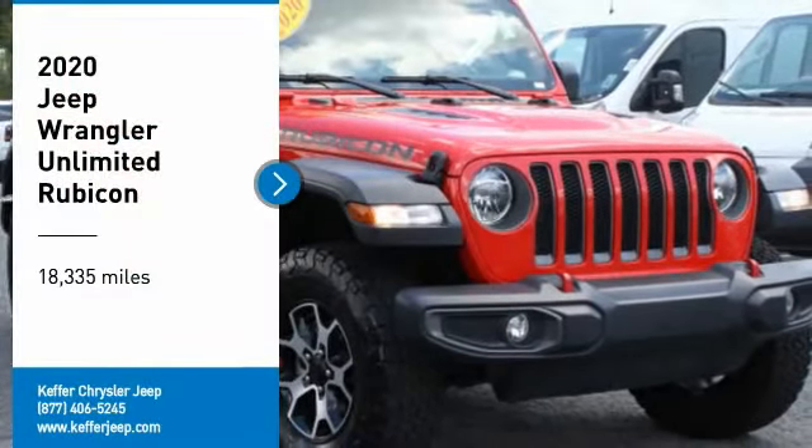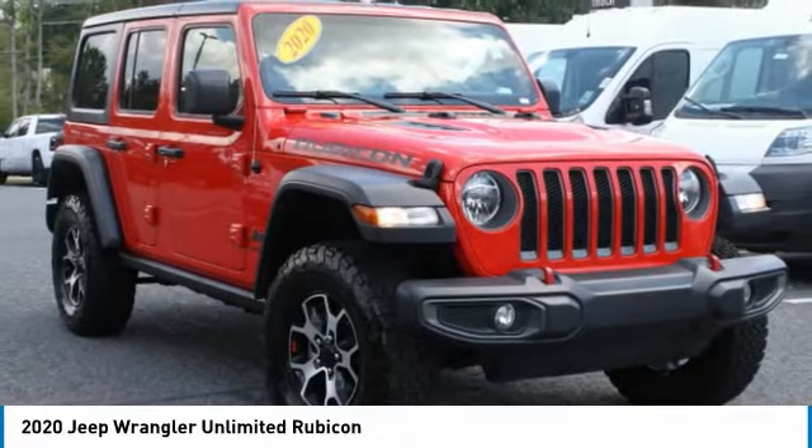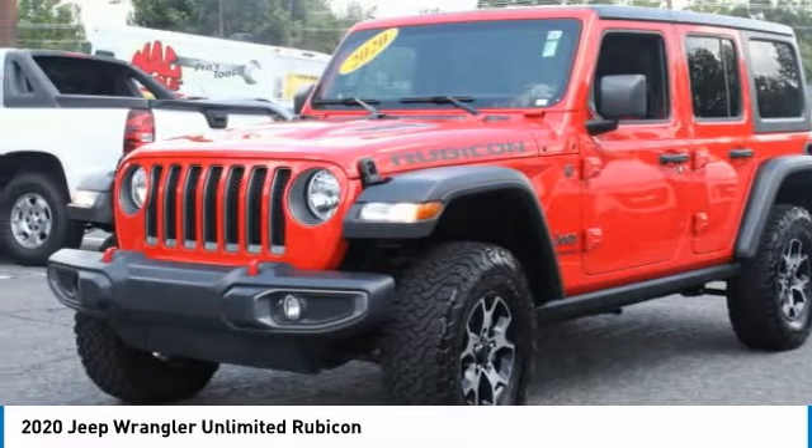Looking for the right vehicle? Check out the 2020 Jeep Wrangler Unlimited. The Jeep Wrangler Unlimited is an on and off road capable vehicle that was made for you to enjoy.